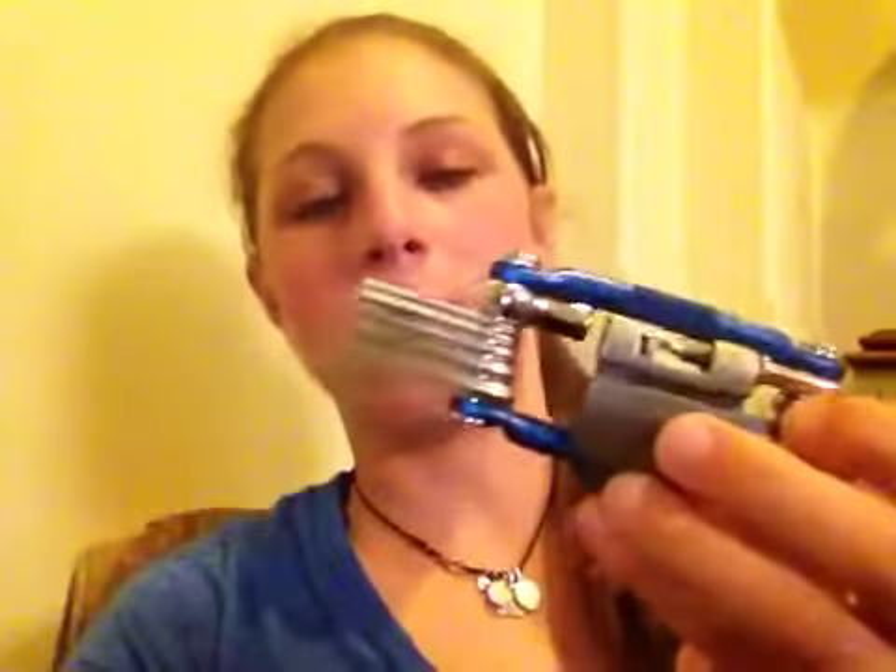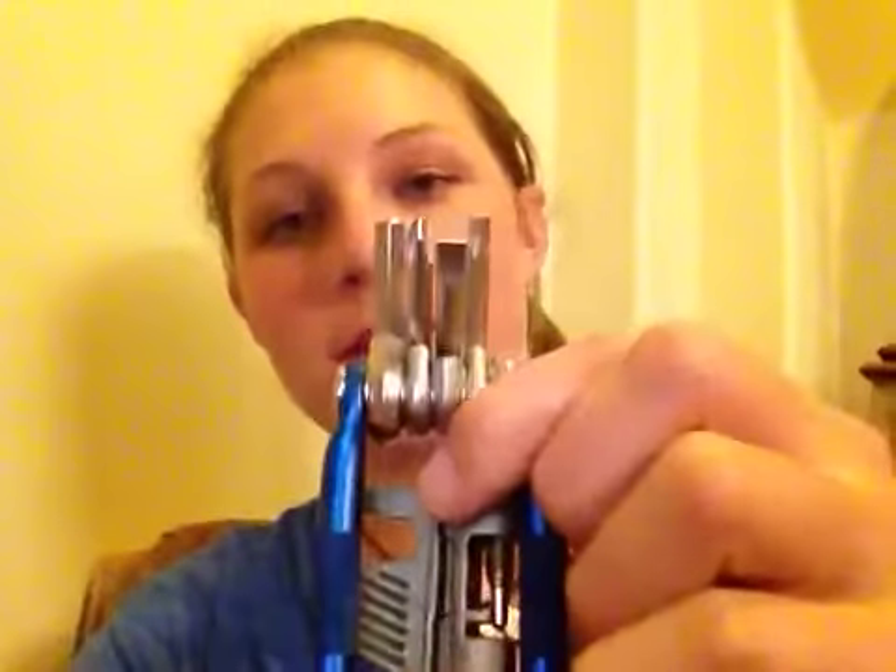I call it the all-in-one tool, and the reason why is because not only does it have allen wrenches in pretty much any size you can think of, but it also has a flat head and a Phillips, as well as a little handy dandy chain fixer. So this one's perfect to throw in your saddlebag or your back pocket when you're heading out for a ride.